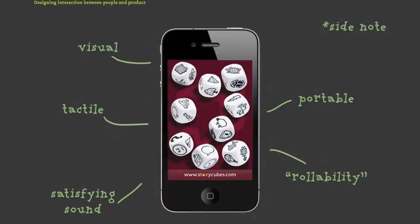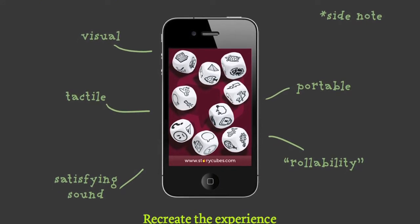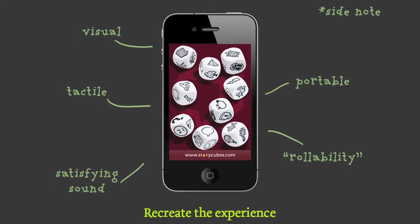As a side note, when we saw the iPhone with its accelerometer and touchscreen, we developed the iPhone app because we could recreate the physical experience — and this is why we've never done a desktop version or a point-and-click version.